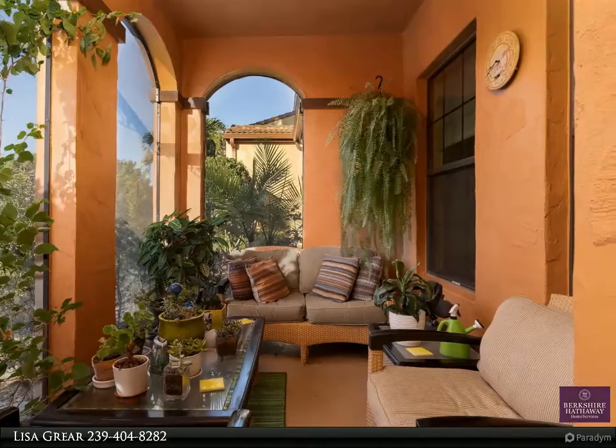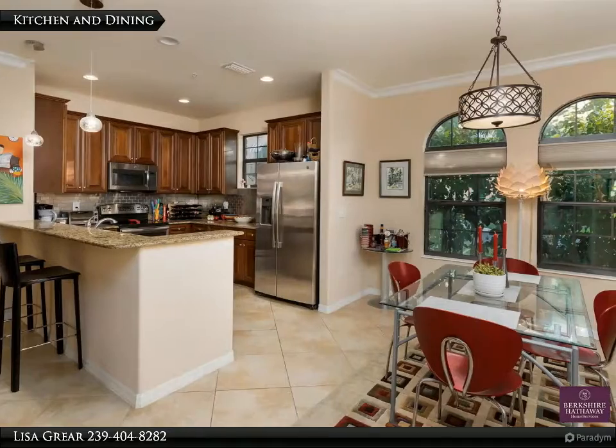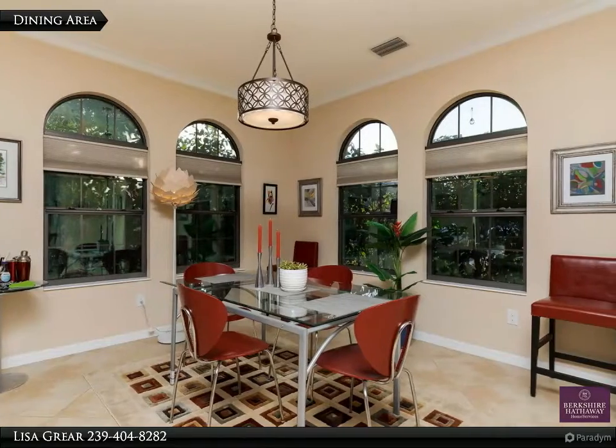Enjoy single-level living in this San Fernando flat on the quad. The advantage of quad living is the convenience of walking out of the back of your home to enjoy the lush and tropically landscaped private pool area that is exclusive to the 40 owners in this quad.